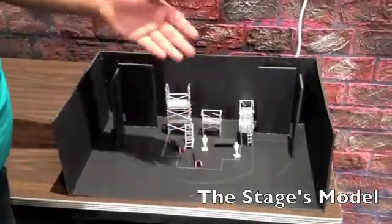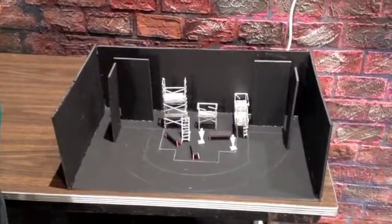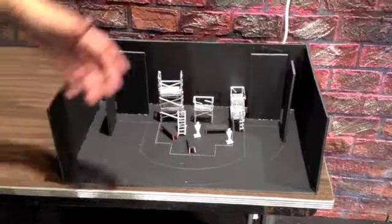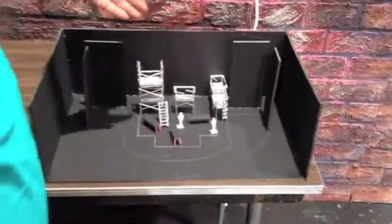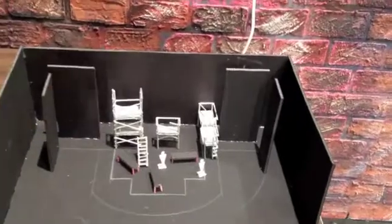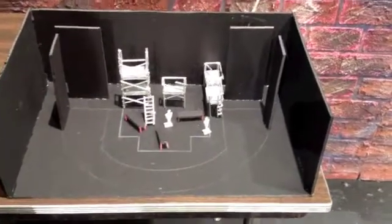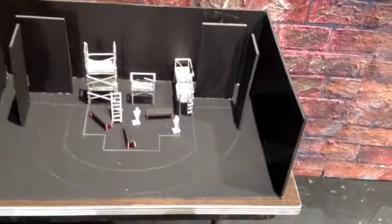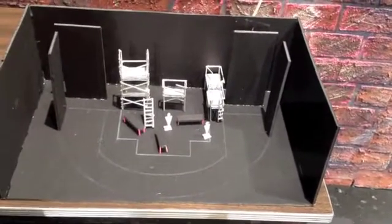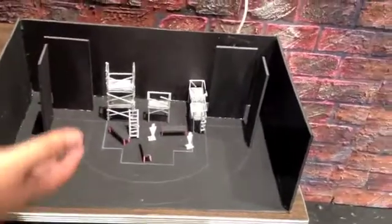This is the model of the play Rent that's going to happen at Emerson — you guys should come and see. This is a model that the designer has to make to show the director and to show the actors what's going to be on the stage to prepare them. Because in most plays, sometimes the actors don't have enough time to get a feel for the set.